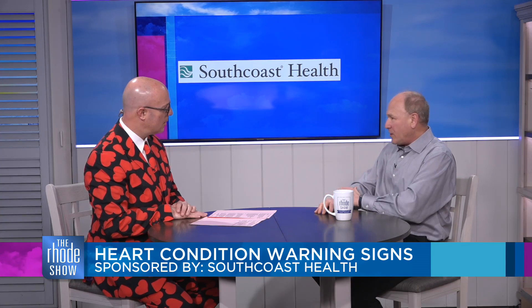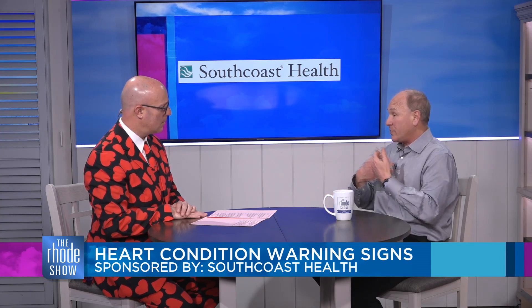One of the things you really want to make sure people know is the warning signs in case you are having a heart attack and what to do immediately. For a heart attack, the classic symptoms are chest pressure, heaviness, and discomfort. A lot of people say pain — it's not always a classic sharp pain, it's more of a pressure or heaviness. It can sometimes radiate to the arm, and be associated with nausea, vomiting, and sweating.